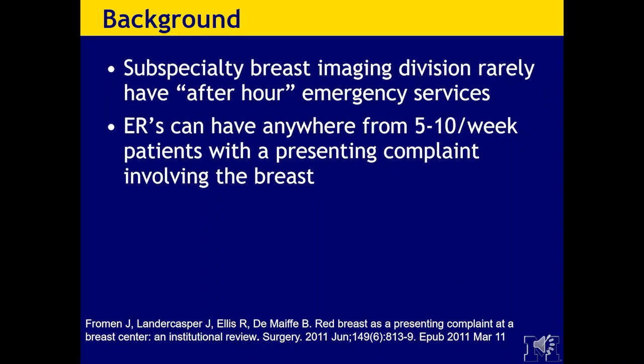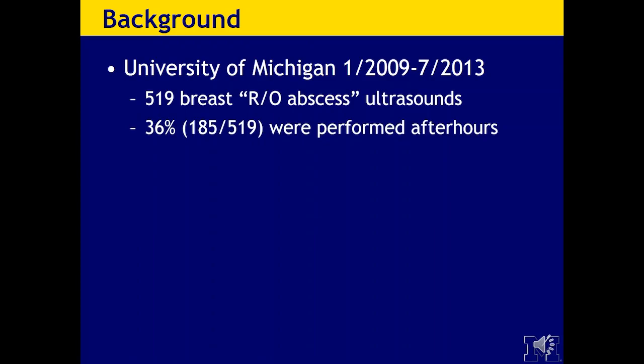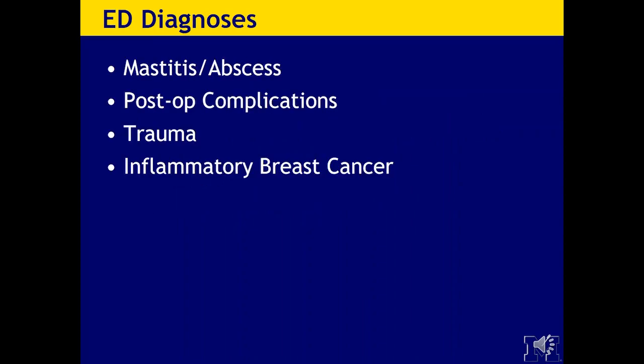ERs can have anywhere from 5 to 10 patients a week presenting with a complaint involving the breast. At the University of Michigan, from January 2009 to July 2013, there were 519 rule-out abscess ultrasounds referred from the ED. A whopping 36% — 185 — were performed after hours, and these were interpreted by ED radiologists, our residents giving prelim reads, and our on-call ultrasound faculty. ED diagnoses included mastitis and abscess, post-op complications, trauma, and inflammatory breast cancer. Trauma will not be covered today as it typically presents in a more delayed situation for fat necrosis.